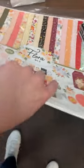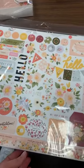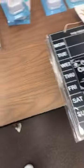Here is the 12x12 and a sticker sheet to go with that.